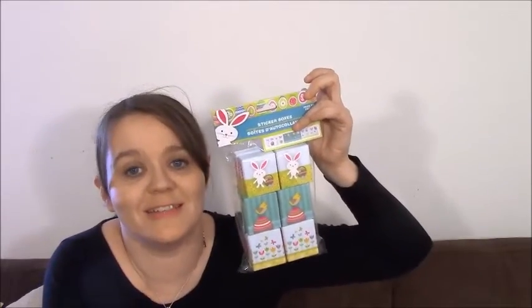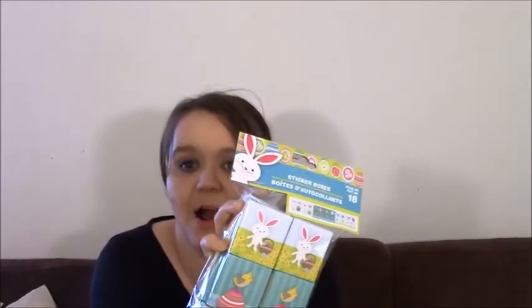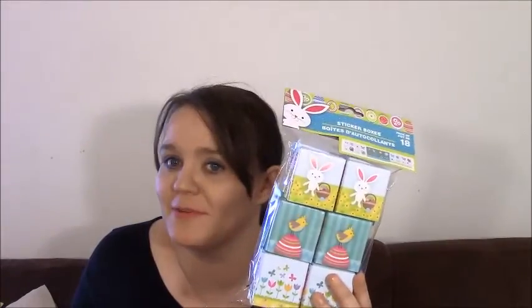Of course we couldn't not have Easter stickers! I got the 18-box set of Easter stickers. Dollar Tree, if you're watching — not that I'm complaining, but I probably would have bought them if it was just six boxes. I'm going to keep six, give six to my kids to play with, and give six to my friend who also loves planners.